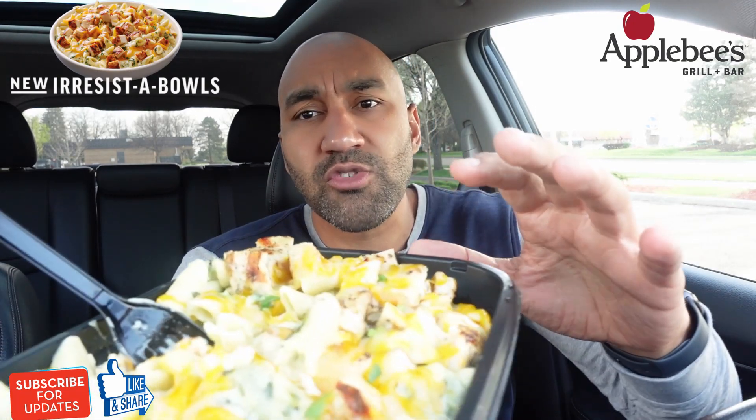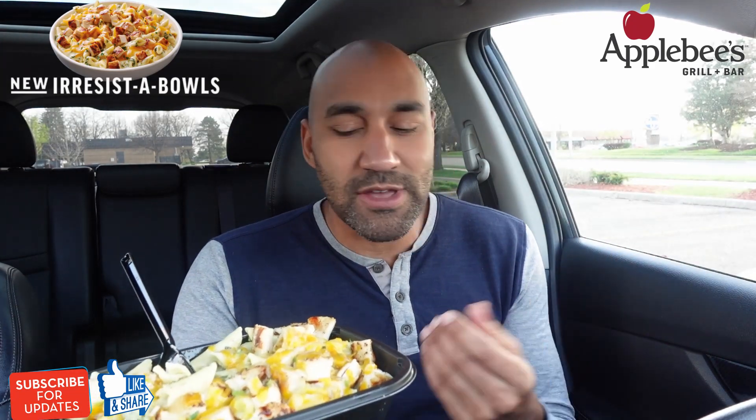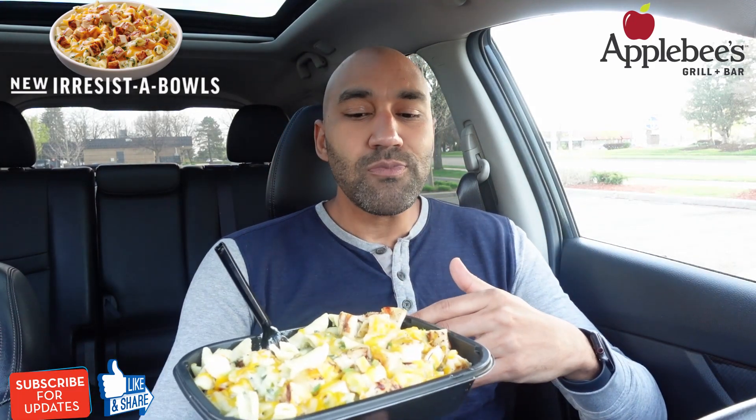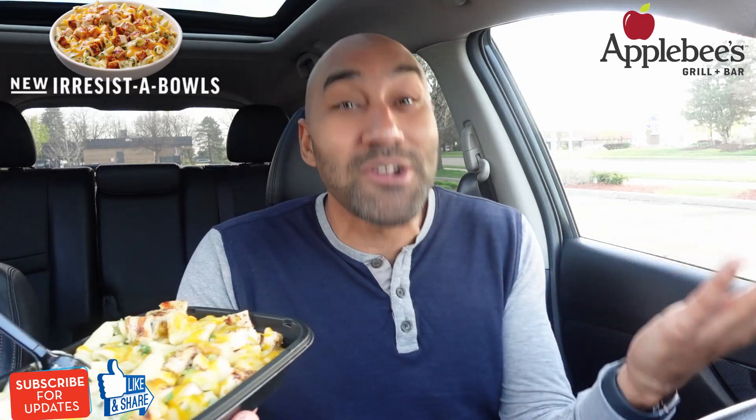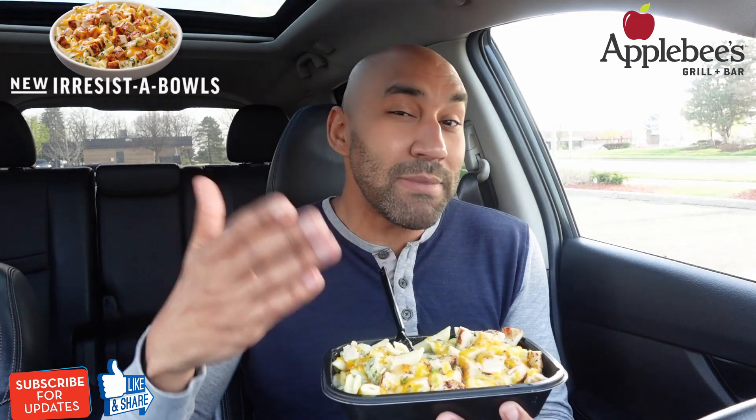Sometimes Applebee's is just a little middle of the road, and this was one of those times. I could use a little more seasoning, a little more flavor. The cheddar cheese they threw on top — I'm not aware of many Italian chains putting cheddar on a pasta dish. I'm not going to knock them too hard; Applebee's isn't trying to be an Italian chain, but it is what it is. It's kind of a middle-of-the-road entree. Good portion, good size, pretty good value — but flavor is just kind of middle of the road. Applebee's, if you're seeing this, you gotta spice it up and make it more unique.